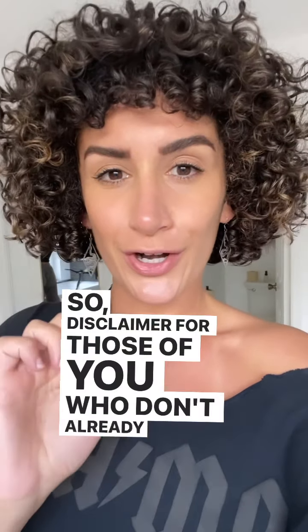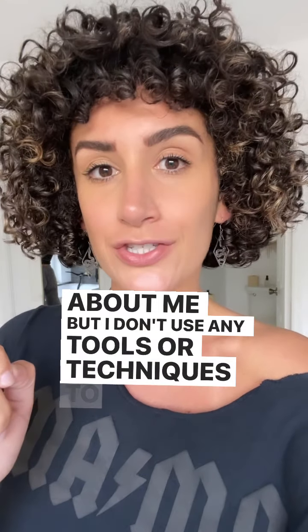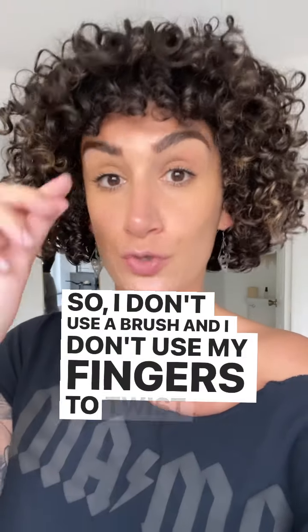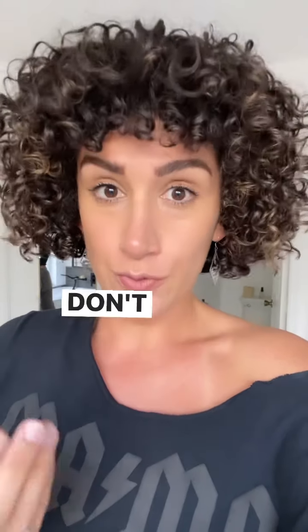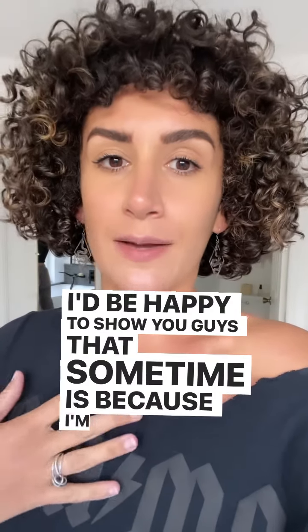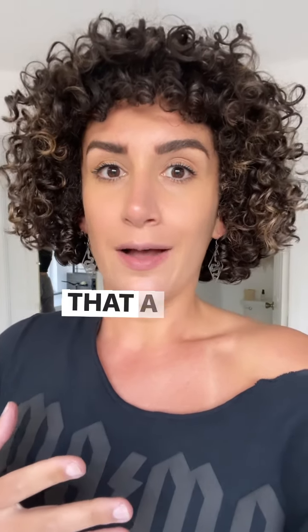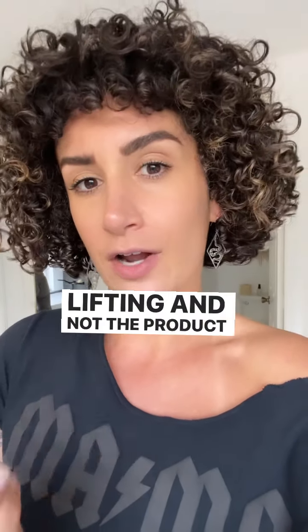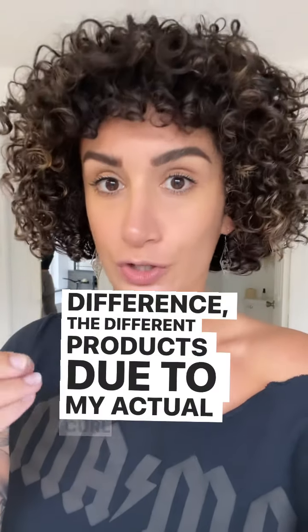Disclaimer for those of you who don't already know this about me: I don't use any tools or techniques to apply product to my hair. I don't use a brush and I don't use my fingers to twist any of my curls — I don't do any finger curling at all. The reason I don't do that, even though I'm sure it would look awesome, is because I'm sharing product results with you, and a lot of the time when someone's using a technique like that, it's really the technique that's doing the heavy lifting and not the product. I like to show you the difference that different products make to my actual curl pattern.